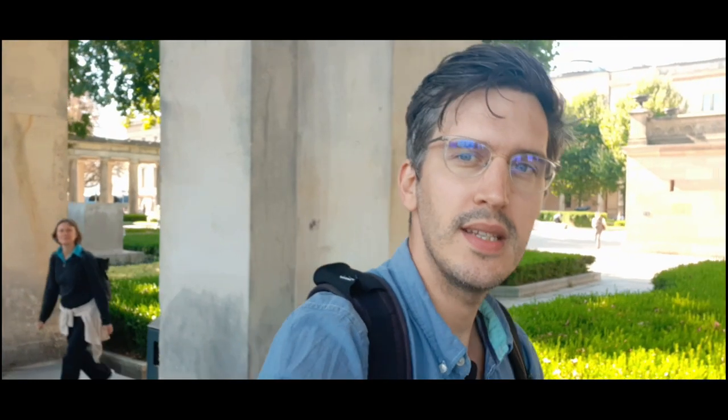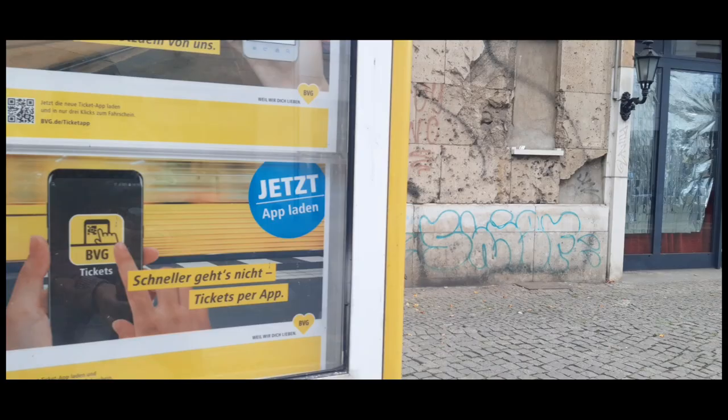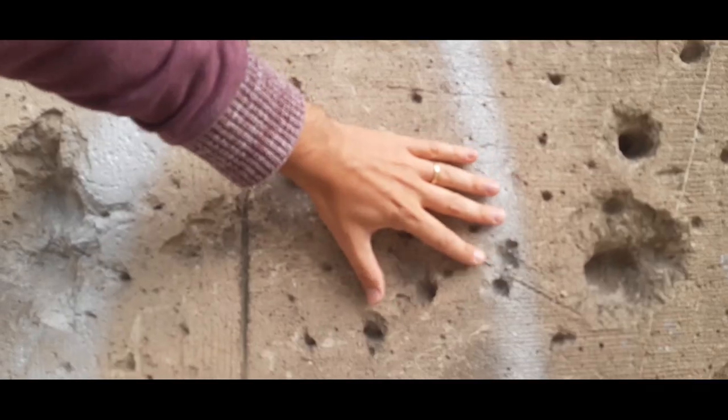Still today you can see battle scars on buildings and public monuments, especially in East Berlin. Walk along the Espanen Valle-dag between Friedrichstrasse and Hackescher Markt and you will see plenty of chipped bricks and holes and marks there.